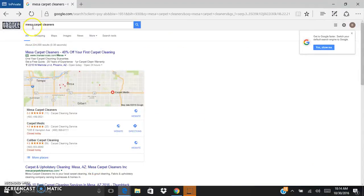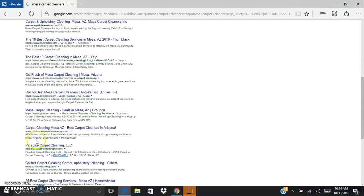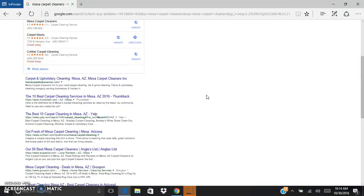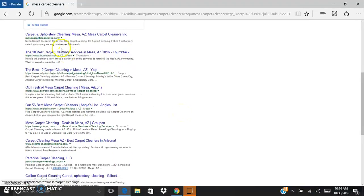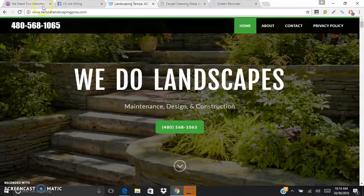As far as the SEO for this site - if you go to Google and type in 'Mesa carpet cleaners,' you're going to see that I'm in the middle of the first page right here - bestmesacarpetcleaning.com. Mesa, Arizona has 500,000 people and carpet cleaning is an extremely competitive niche, so we're right there in the middle of the first page. We still have some more work to do to get to the top, but this is a newer project, so being on the middle of page one is pretty good.